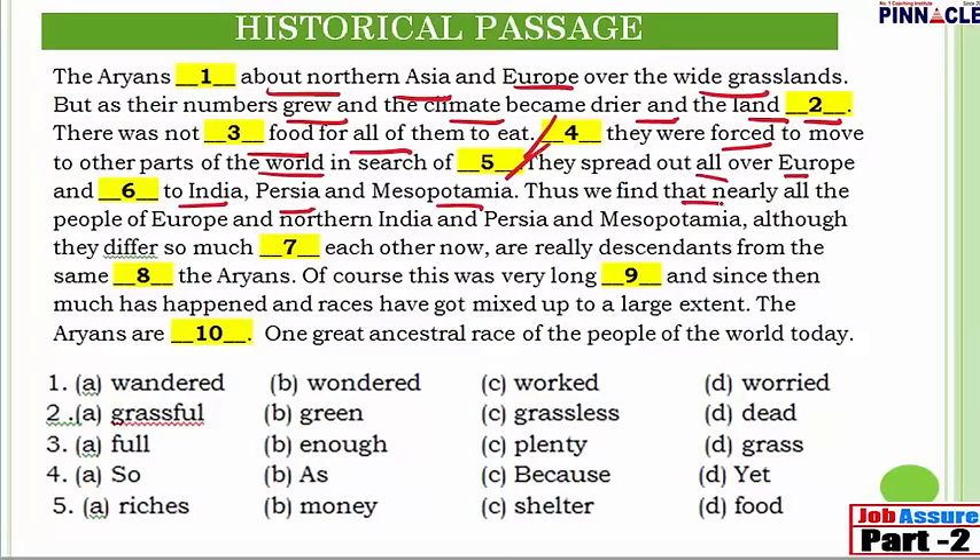'Thus we find that nearly all the people of Europe and northern India and Persia and Mesopotamia, although they differ so much [blank] each other now, are really descendants from the same [blank], the Aryans. Of course, this was very long [blank], and since then much has happened and races have got mixed up to a large extent. The Aryans [blank] one great ancestral race of the people of the world today.'